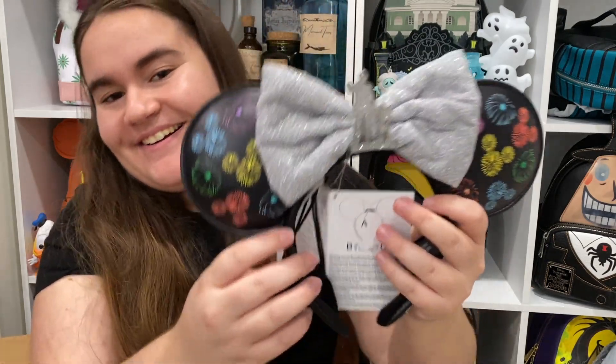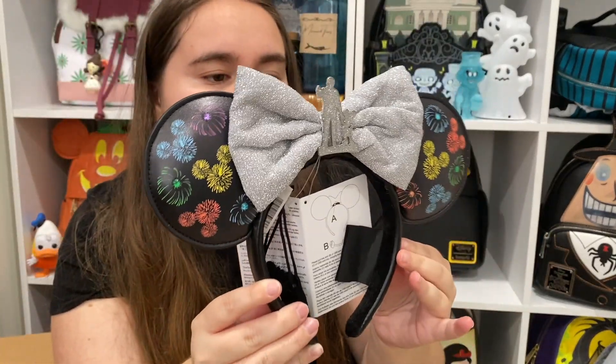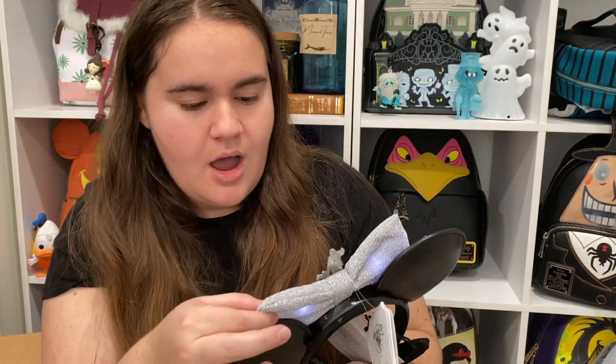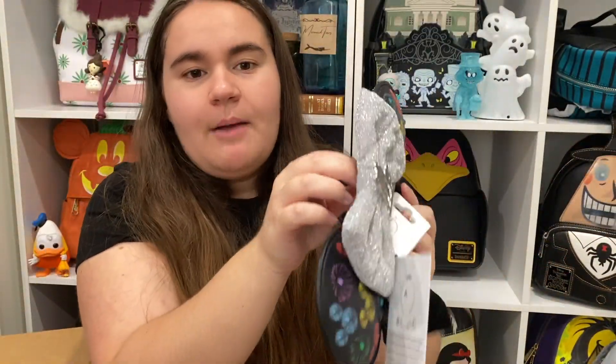This was a Disney Parks exclusive and also available on Shop Disney — I believe the ears are still available though the bag might not be. Oh my gosh, so many tags! These ears do light up — look at that bright glow, that is so adorable!